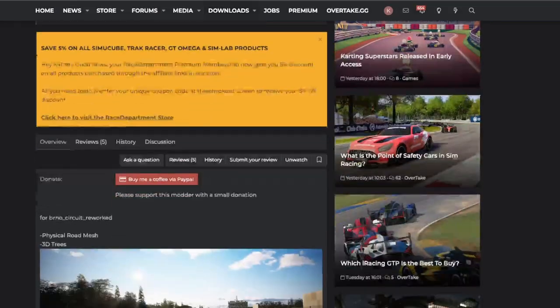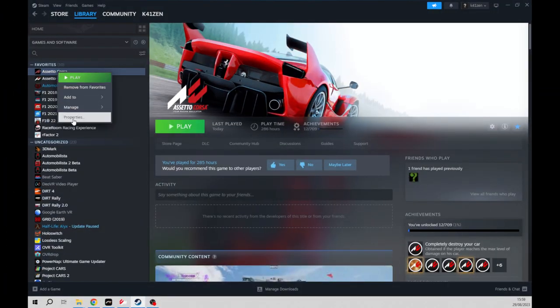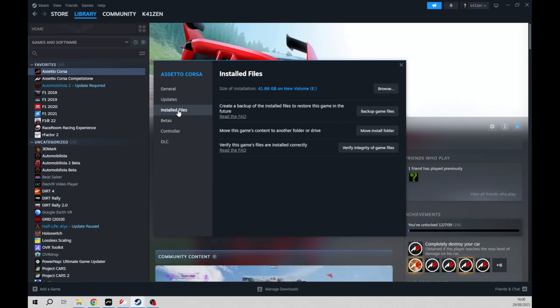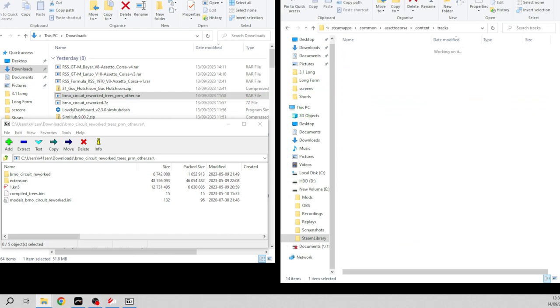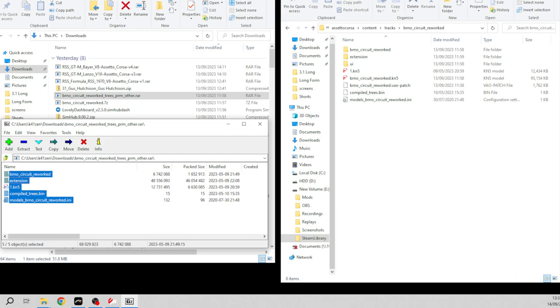For the Brno track there is a 3D trees update pack that also includes track meshes, but you can't install this by dragging and dropping it into Content Manager. First, find your Assetto Corsa root folder — if you don't know where it is, open Steam, right-click on Assetto Corsa, choose Properties, click on Installed Files, then click Browse. Next, open the file you've downloaded from Race Department using 7-Zip. On the left you'll have the archive contents and on the right your Assetto Corsa root folder. Go into Content, then Tracks, find the Brno circuit folder as shown, and drag and drop the contents from the archive on the left hand side.